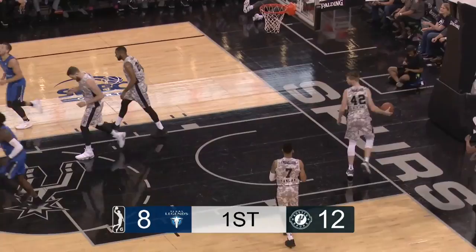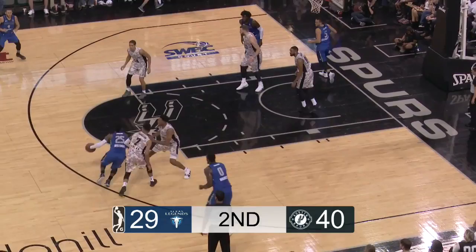Motley. The Spurs look like they're in a little bit of a matchup zone. Here's Dettman taking him to the paint, adjusts his shot, and is able to put it off the glass and in.